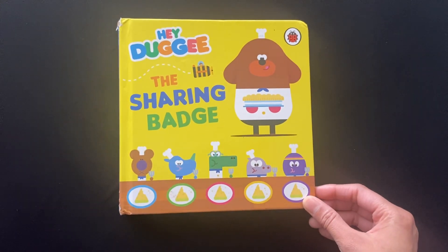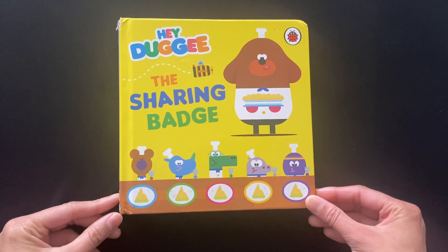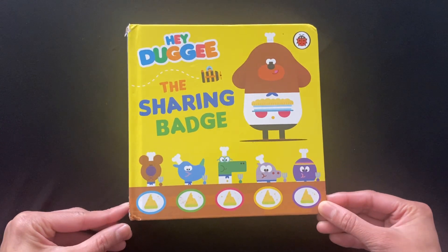Hello children, we have got Hey Dougie the Sharing Badge book today. We are going to read this book today. Please subscribe to my channel for more reading videos. Let's start reading.